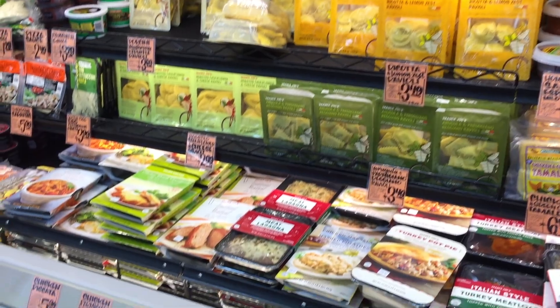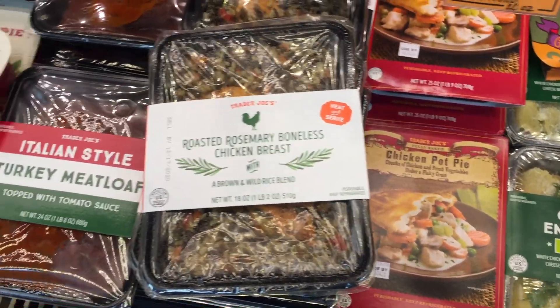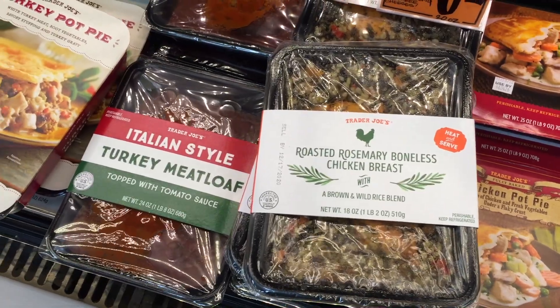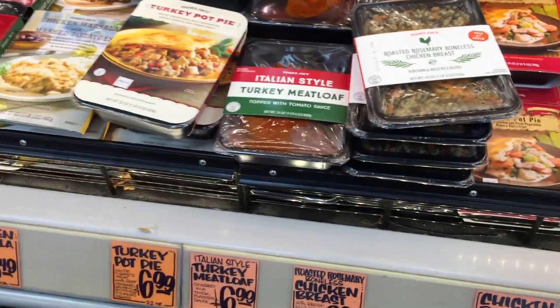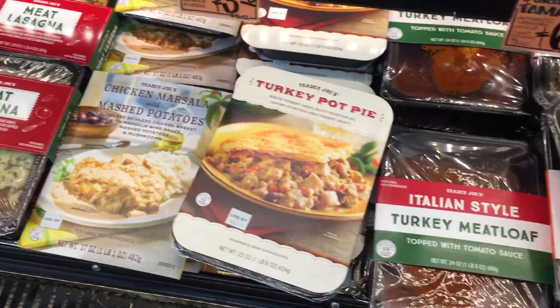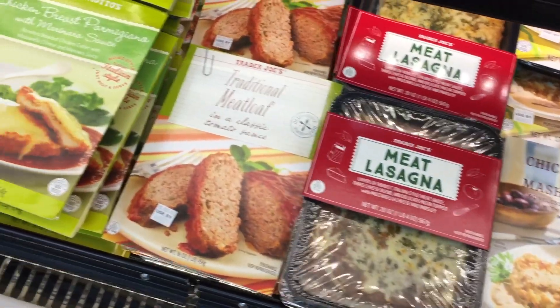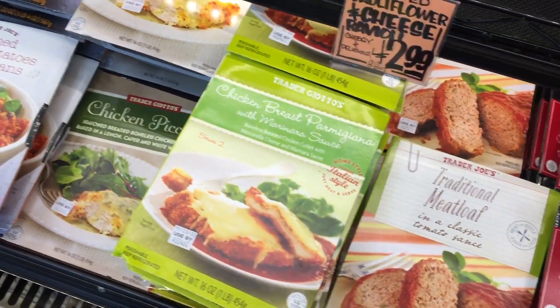I think this is like the holiday section. I'm just going to scan over it really quickly. Chicken pot pie. Roasted rosemary boneless chicken breast — $7 for that? Amazing. Italian style meatloaf, chicken marsala with mashed potatoes, meat lasagna, traditional meatloaf, chicken breast.